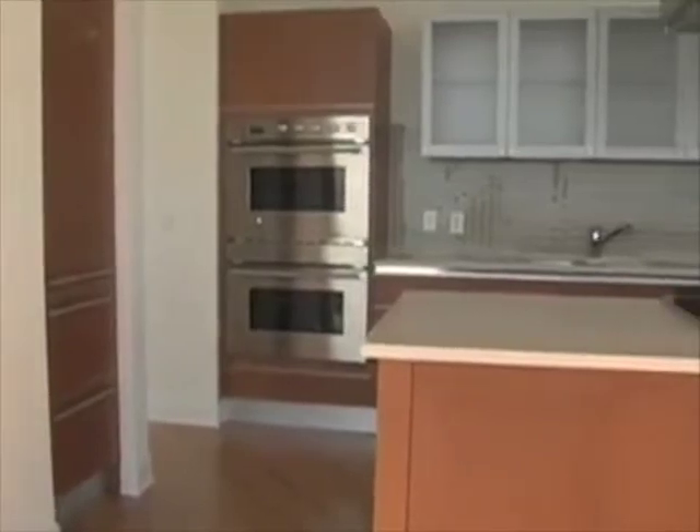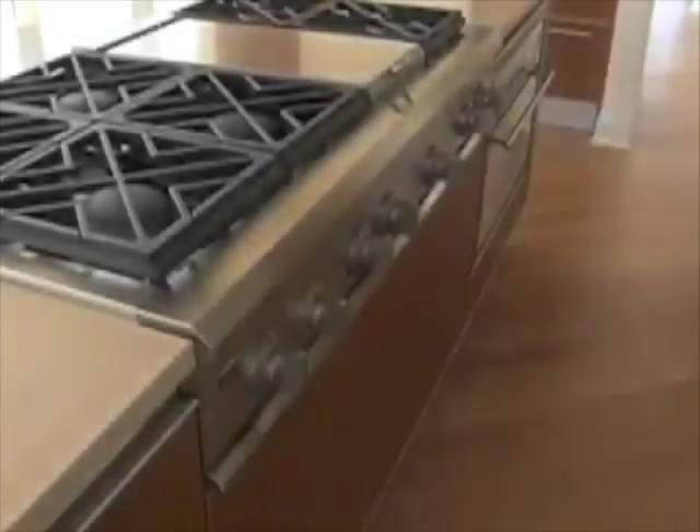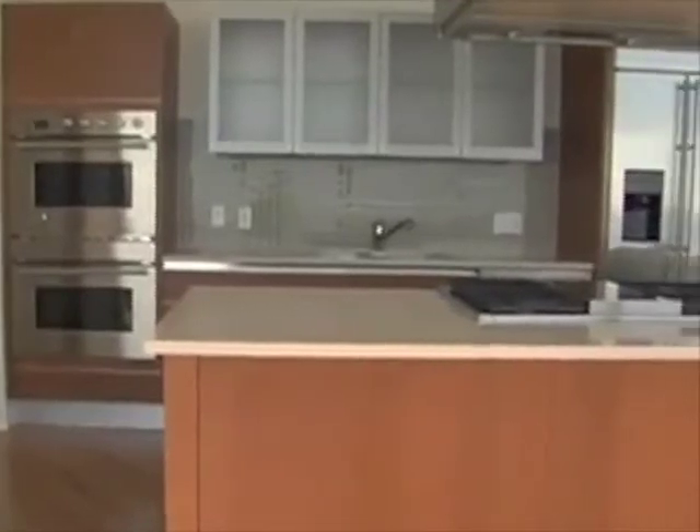And you're welcome to this beautiful open kitchen. This is Nigero cabinetry, cherry cabinetry, gas burning, and all the stainless steel appliances.